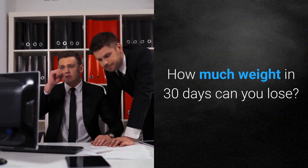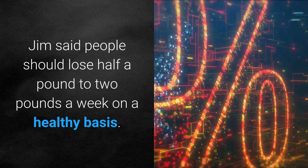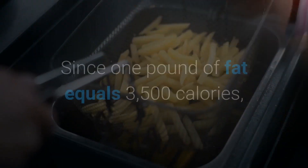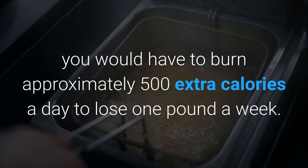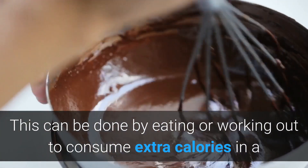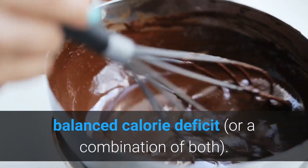How much weight can you lose in 30 days? Jim said people should lose half a pound to two pounds a week on a healthy basis, which could amount to four to eight pounds lost in one month. Since one pound of fat equals 3,500 calories, you would have to burn approximately 500 extra calories a day to lose one pound a week. This can be done by eating in a calorie deficit and working out.